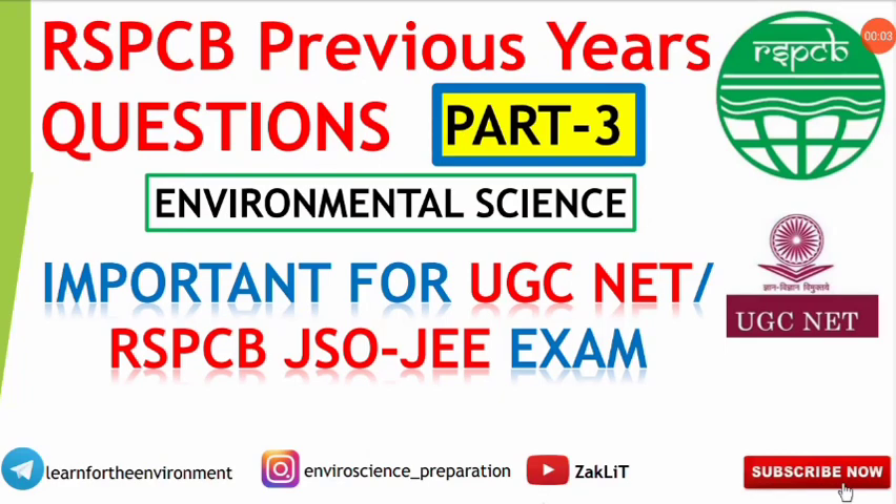Hello everyone and welcome back to Jaclit Educational Channel. This is part 3 of the RSPCB previous years question series, which will be very important for the RSPCB JS/JE as well as UGC NET environmental science entrance examination. Those who haven't checked the previous part can check the link given in the description.